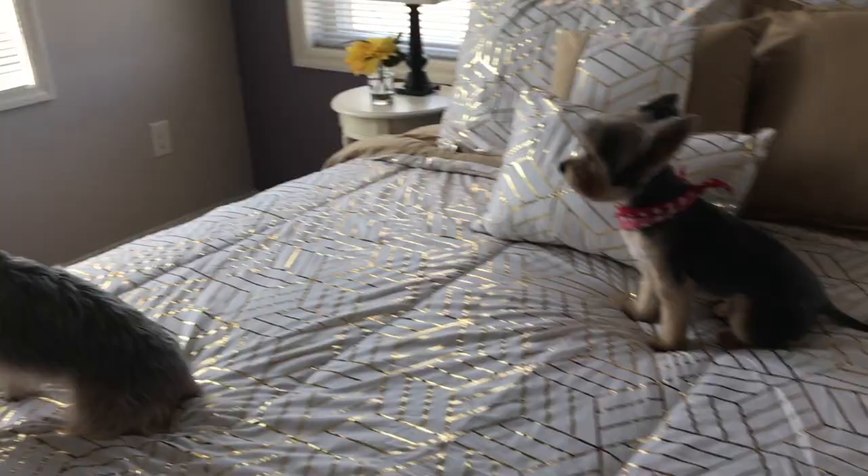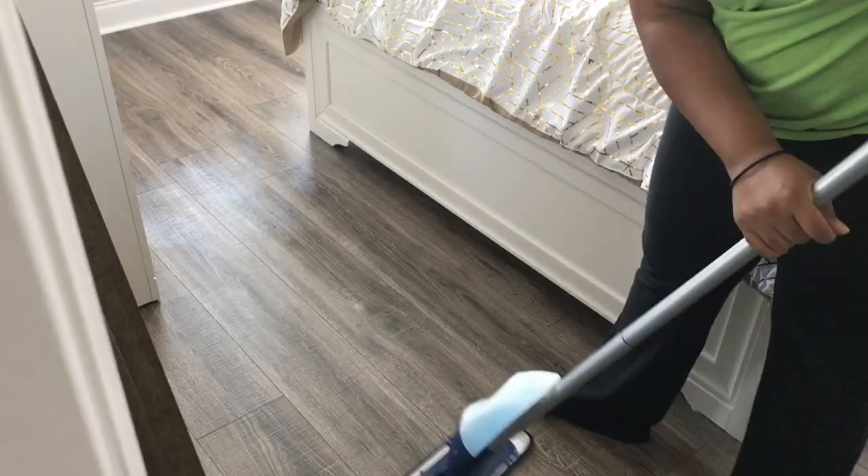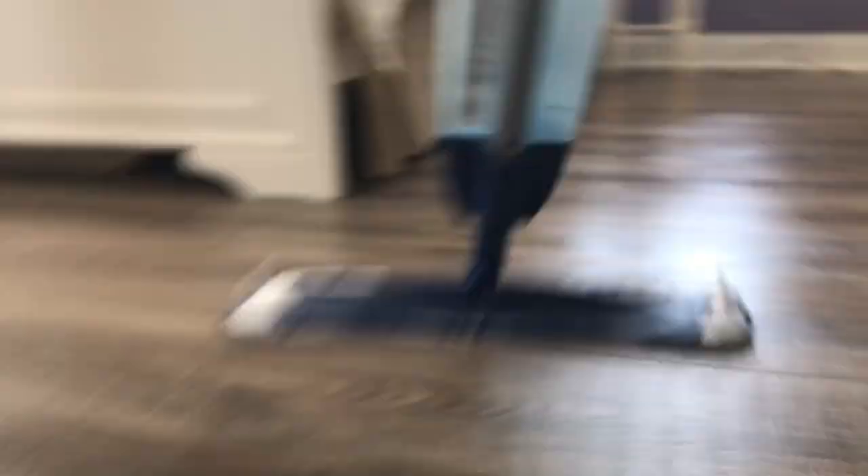I also wanted to add some curtains to the room. I used sheer curtains — I originally wanted floor length, but I didn't see ones long enough, so I went with the ones that came below the window. Then I went ahead and finished mopping and vacuuming up.